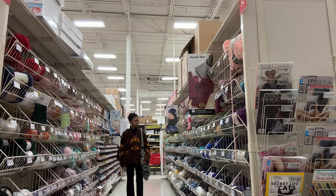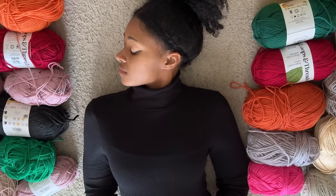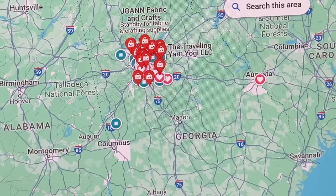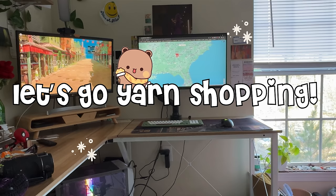On one ordinary morning, I shuffled through the limited aisles of Michael's as I looked through the same acrylic yarns as I've done the last 30 visits. Looking through my purchases and seeing the same yarn that I always tend to buy due to convenience and price, I realized I craved an unordinary yarn shopping experience. So I looked on Google Maps and found a couple of independent yarn shops that looked promising and decided to take an unordinary trip on an ordinary day to visit those yarn shops.